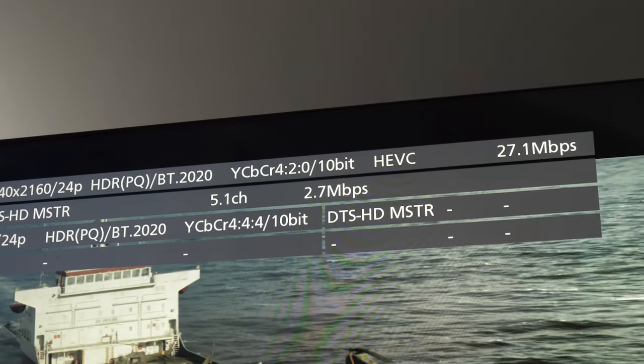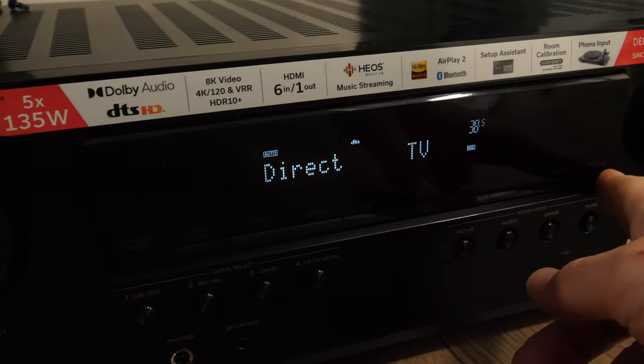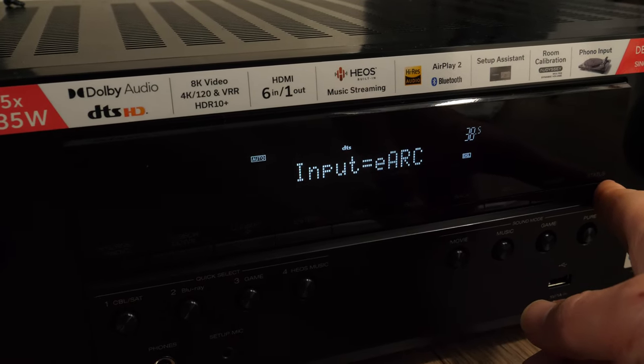In case you require eARC connectivity, note that in my test I was only able to get 7.1 DTS HD Master Audio. Dolby TrueHD signal for some reason was not arriving to the AVR and it would play Dolby Digital Plus at best.